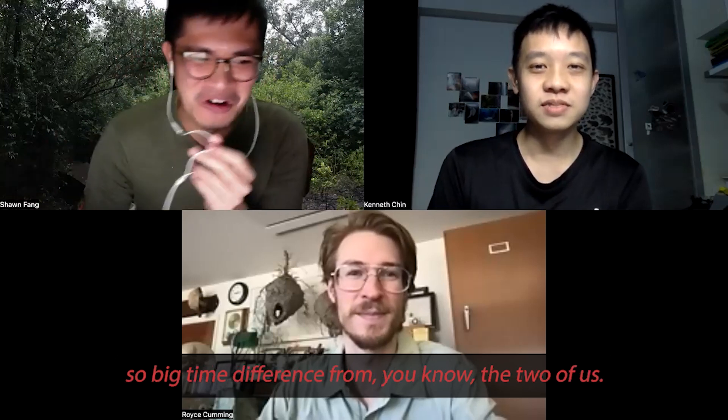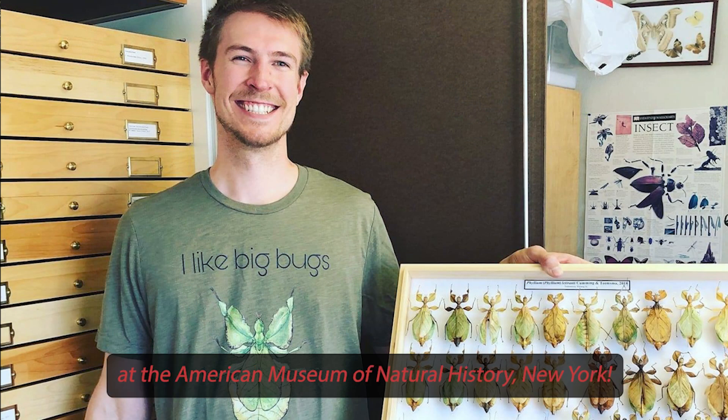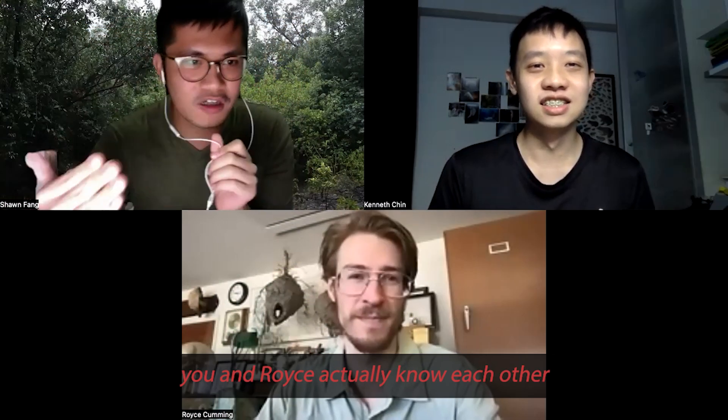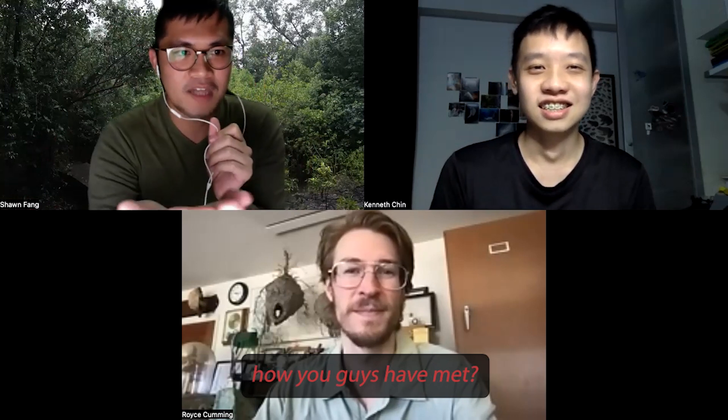So big time difference from the two of us. He's currently working at the American Museum of Natural History, New York. Kenneth and Royce actually know each other prior to this interview, so maybe you're going to share with us how you guys have met.